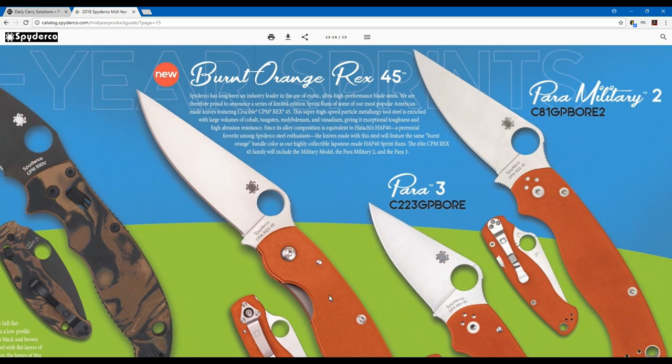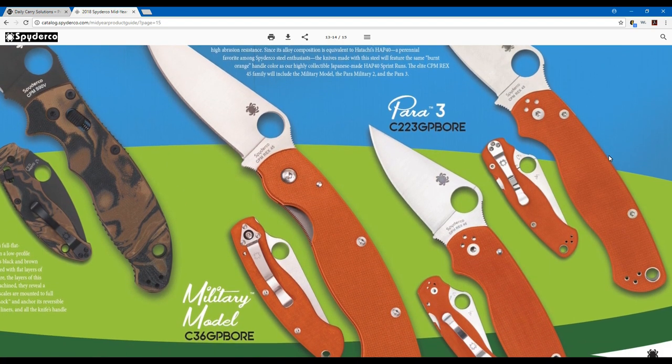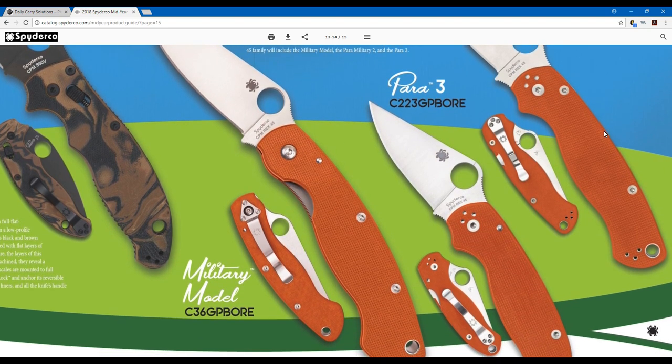Moving on to the burnt orange Rex 45 sprint run. Spyderco has been an industry leader in exotic ultra-high performance blade steels, and they're proud to announce a series of limited edition sprint runs featuring CPM Rex 45. This super high speed particle metallurgy tool steel is enriched with cobalt, tungsten, molybdenum, and vanadium, giving it exceptional toughness and high abrasion resistance. Its alloy composition is equivalent to Hitachi's HAP40, a perennial favorite among Spyderco steel enthusiasts. The Rex 45 family will include the Military, Paramilitary 2, and Para 3.